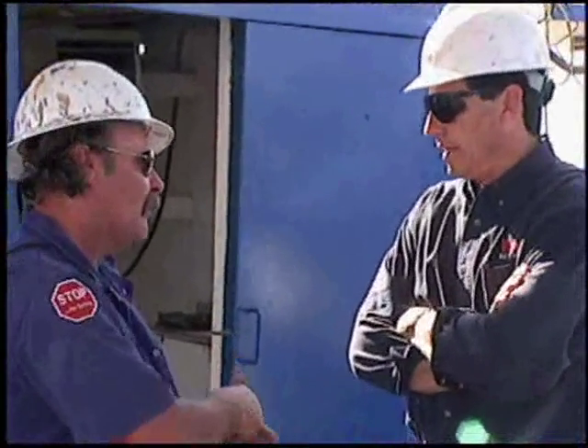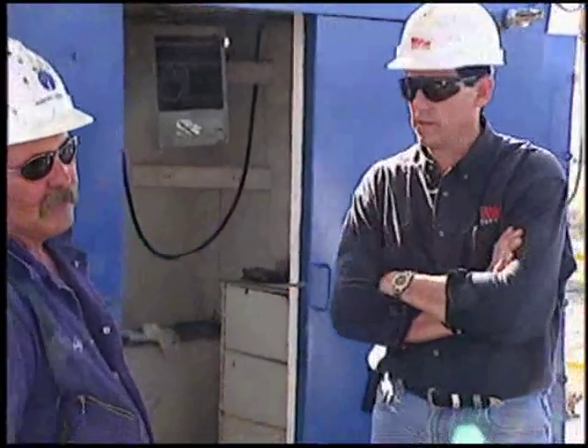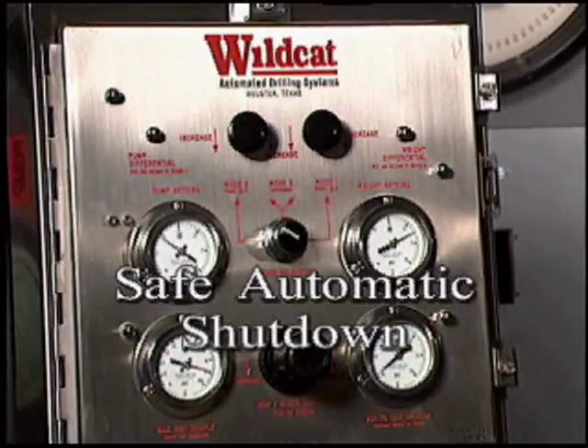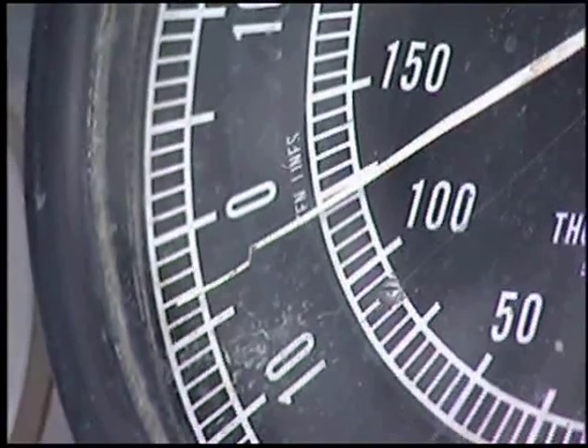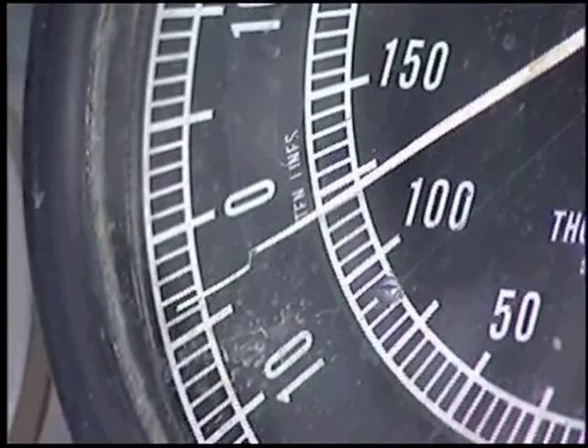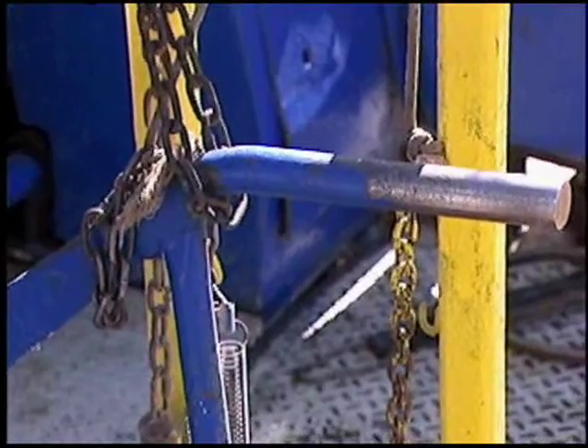Call your local Wildcat Services representative to put a Wildcat ADS to work on your rig. Since the Wildcat ADS was introduced, operators and contractors have discovered many other benefits.